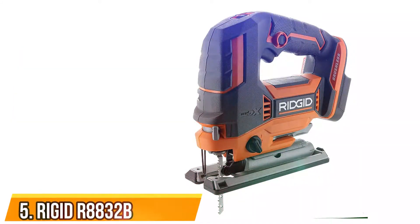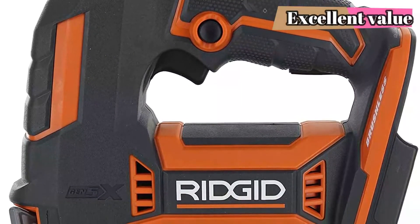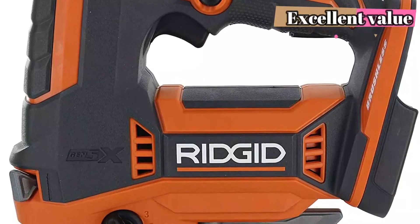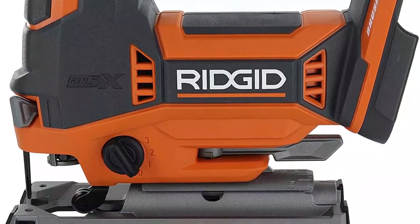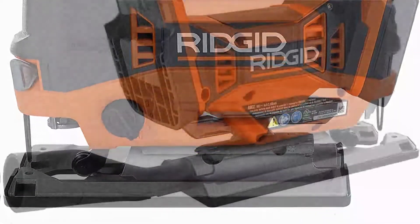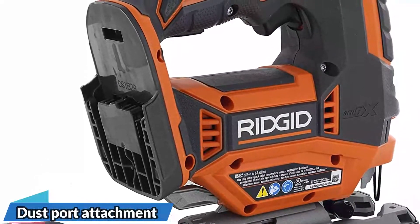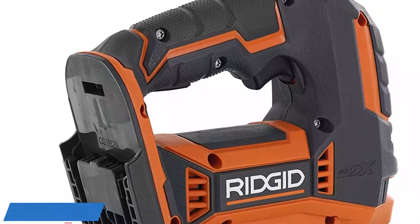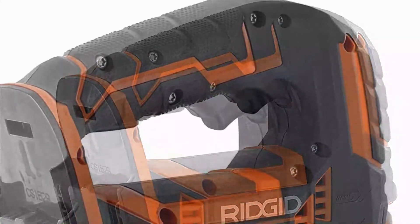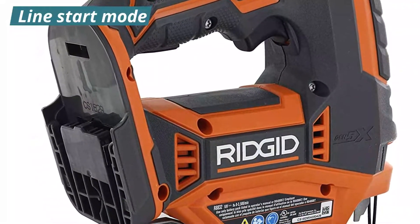Number 5: Rigid R8832B Jigsaw. Although the specs are very similar to that of the Ryobi, the Rigid R8832B has a bit more power at 3,500 strokes per hour. This saw was true to its stated speed and it smashed through all the materials tested, even though there was some chipping. This speed is very useful for making non-decorative cuts — for example, it can finish the corner of a 90-degree cut that was started with a circular saw.